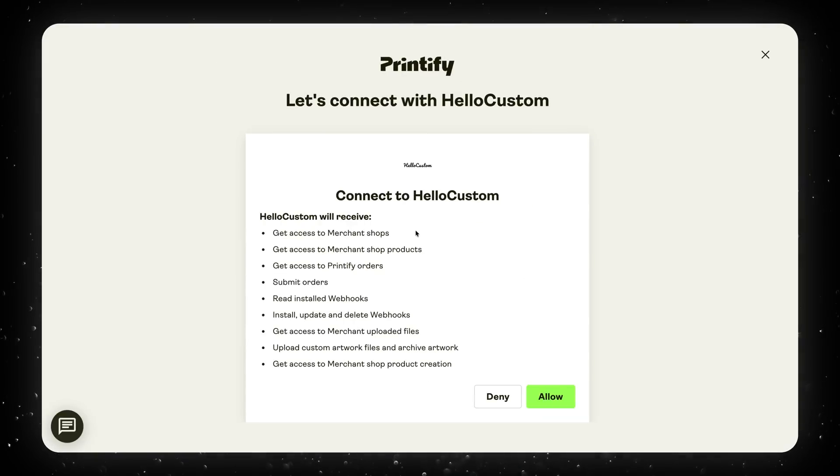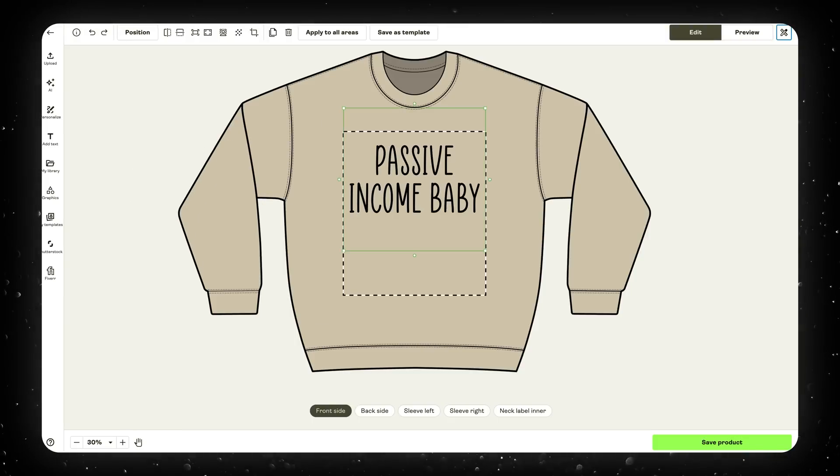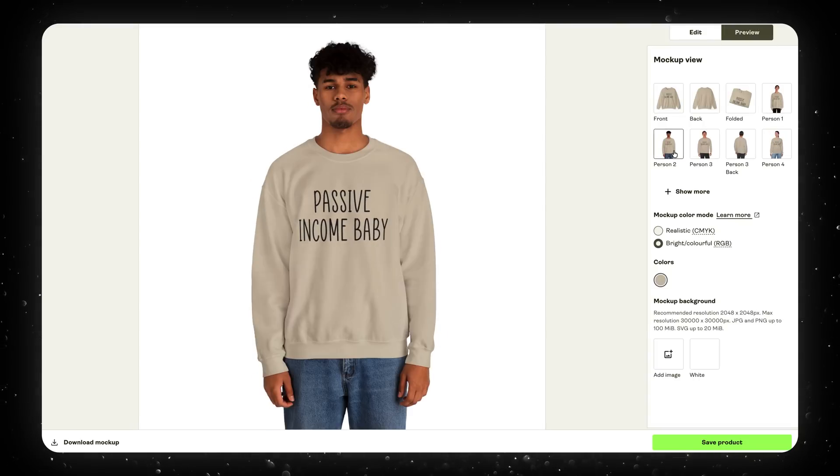All that's left is getting that design printed on the product and shipped to the customer. Since Hello Custom integrates directly with Printify, whenever a customer places an order, Hello Custom will save the design they made, upload it to the product they ordered, and Printify will have that design printed and shipped directly to the customer — all without us having to make any custom designs, print them, or hold any inventory ourselves.